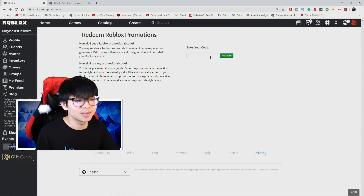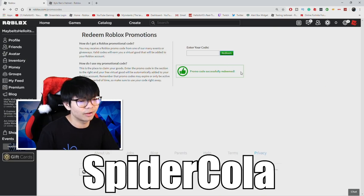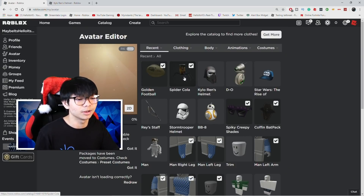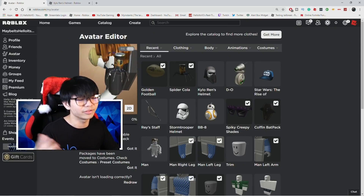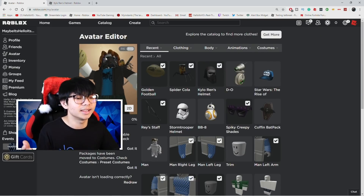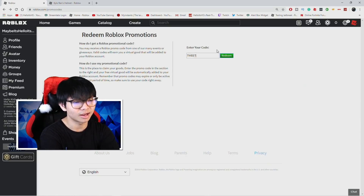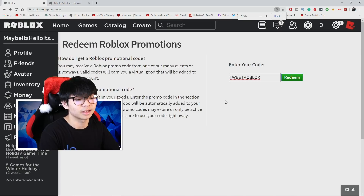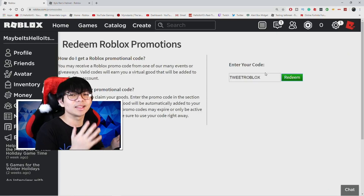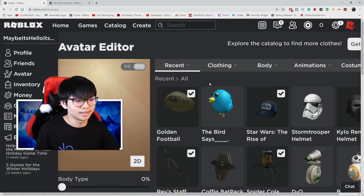Back to promo codes — the next one is SPIDERCOLA. It's a really old code but it's still working. SPIDERCOLA gives you a spider and a cola item. Promo code successfully redeemed — there's the spider cola, one of the best items. I usually use this for my Halloween outfit. The next code is TWITCHROBLOX, which gives you a bird on your shoulder — the exact same concept as spider cola but it's a bird this time.